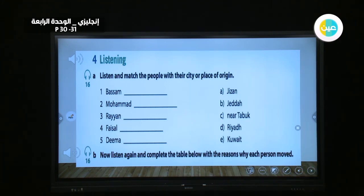According to the listening conversation: Bessam is living in Kuwait, Muhammad is living near Tabuk, Ryan is living in Jeddah, Faisal is living in Jizan, and Dima is living in Riyadh. After we listen, we can confirm these as the answers.